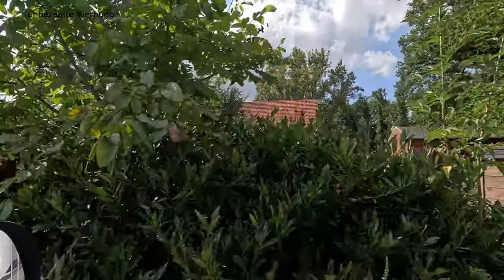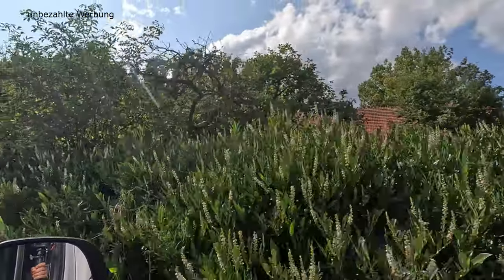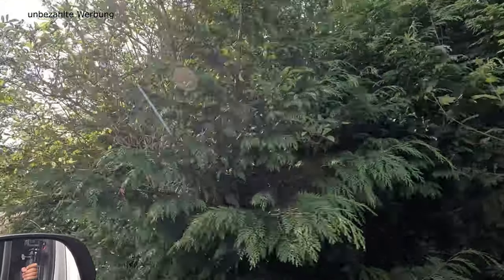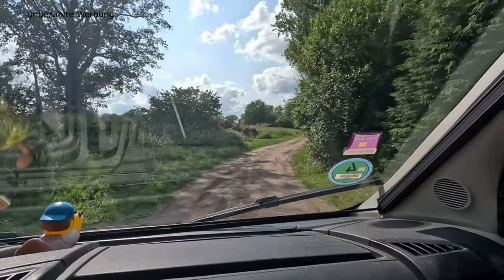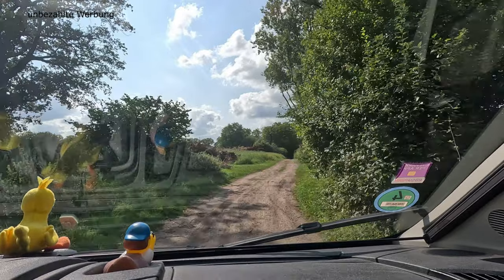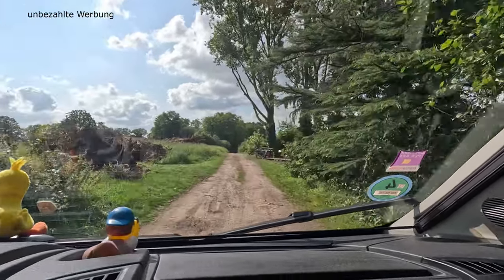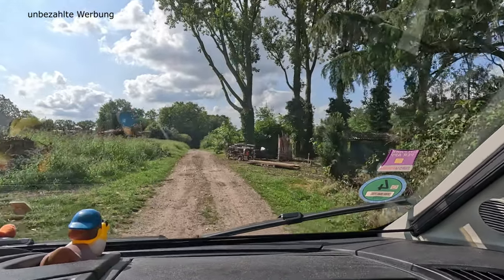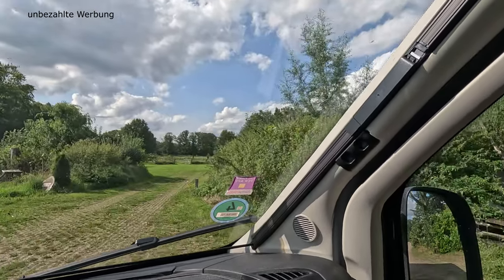Wir sind hier auf einem Schäferhof und hier ist es sehr gemütlich. Ihr biegt dann an der Gabelung ab, folgt weiter dem Schotterweg bis auf der rechten Seite diese alte Kutsche hier als Markierungspunkt und ein kleines Campingschild kommt. Und dann fahrt ihr hier auf die Wiese.